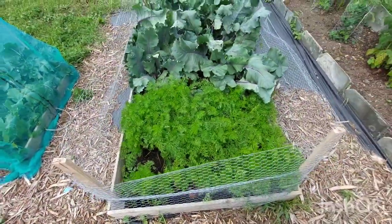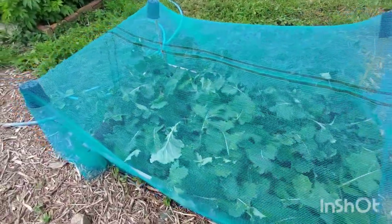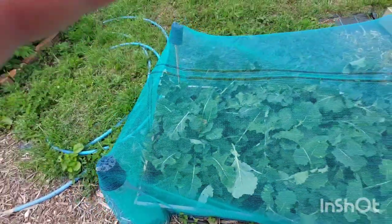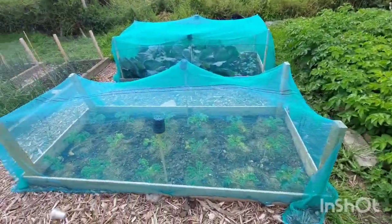These are swedes. I'm not impressed with these — I can't really see through the net because of all the leaves to see whether they're actually doing anything on the bottom, growing anything. But I'll leave them to do their thing and see what's what.